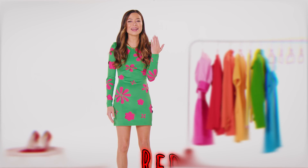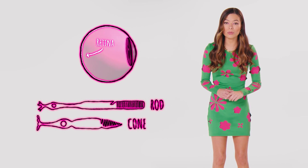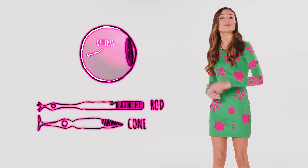Red. But how do our eyes and brain process this? In the back of your eye is a tissue called the retina. That's where rods and about 6 to 7 million cones that can only see three types of color live.